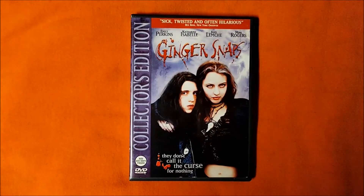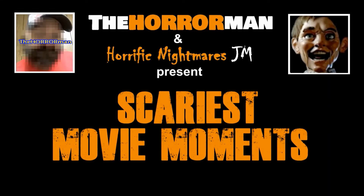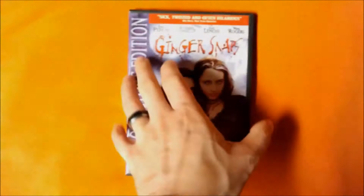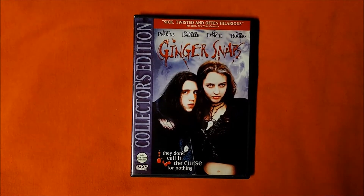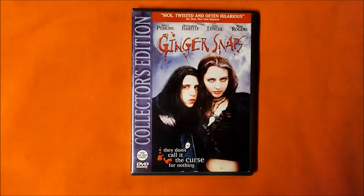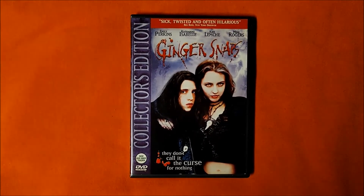Hey, what's going on guys? The Horror Man back with the next video in Bravo's Scariest Movie Moments Challenge, discussing Ginger Snaps. Ginger Snaps is a 2000 horror film, and this here is my Collector's Edition DVD release. Jason and I previously reviewed this movie during the Fangoria Challenge, and in that video I showed my Scream Factory Blu-ray release. So for this video, I decided to go with something different. A scene from Ginger Snaps is featured on Bravo's list of the 13 scarier movie moments at number 6.